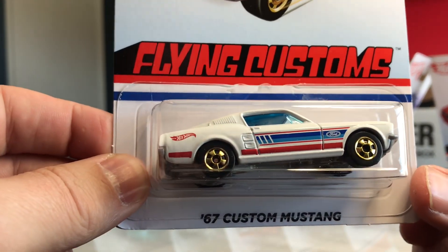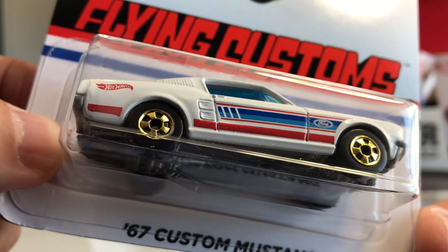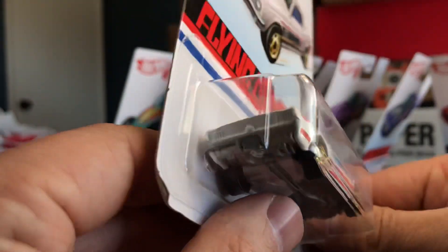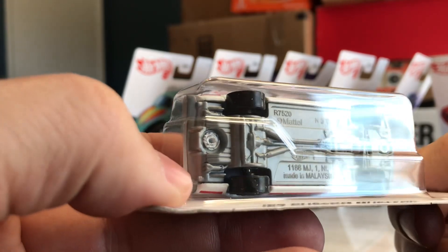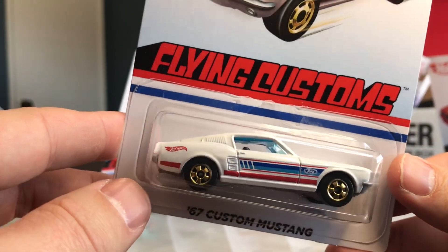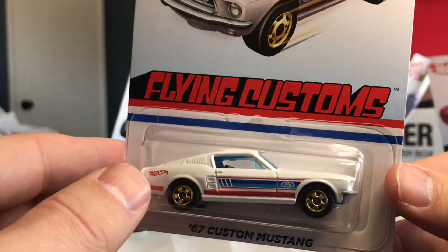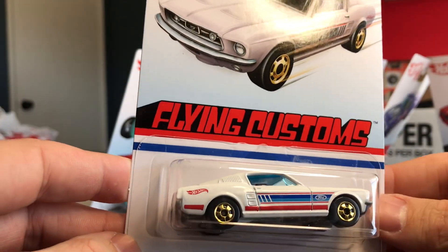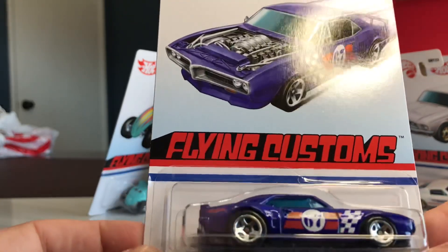The '67 Custom Mustang is white with a really sharp multi-color livery and the Ford logo. You get three colors on the side, but you're not going to get anything on the front or the rear. This base actually looks plastic. It's a white classic fastback with blue glass — not my favorite. Looks like a really dark blue interior, and Hot Wheels on the quarter panel. Gold rims again — not too bad at all.